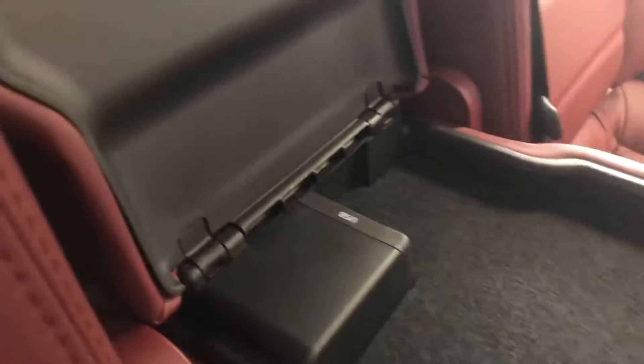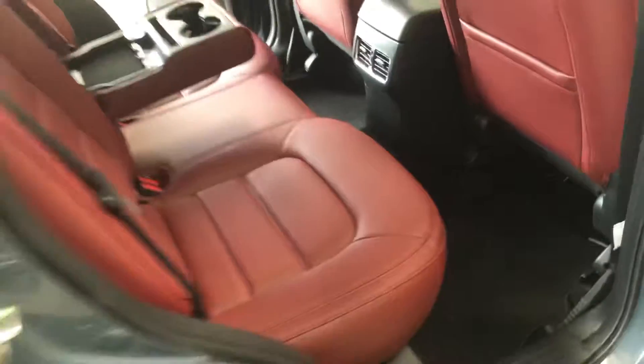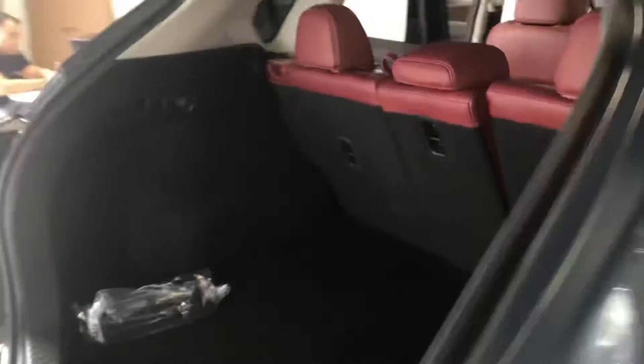Coming into the second row, you can see you have your USB ports for passengers as well as AC vents back here. Lots of room in the back, and these seats will fold down completely flat.